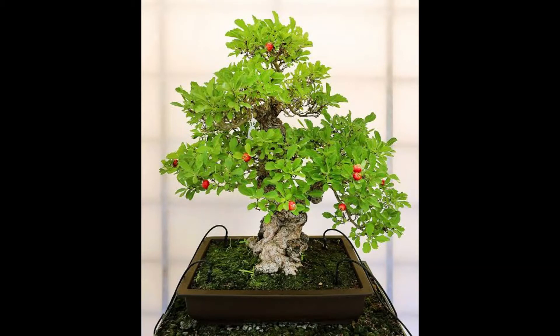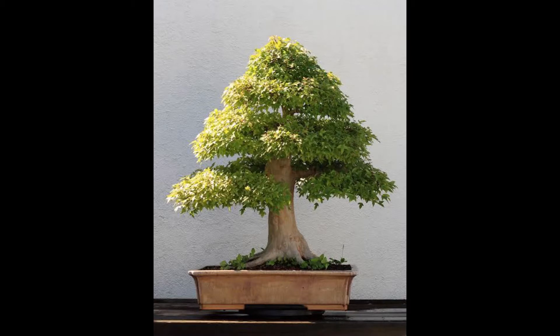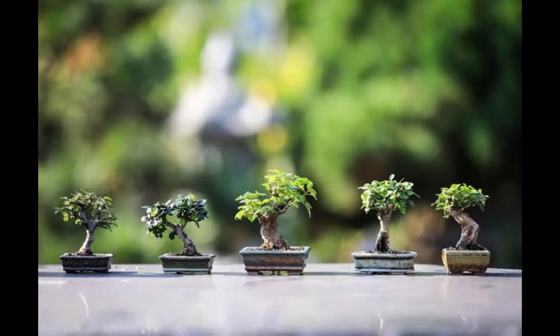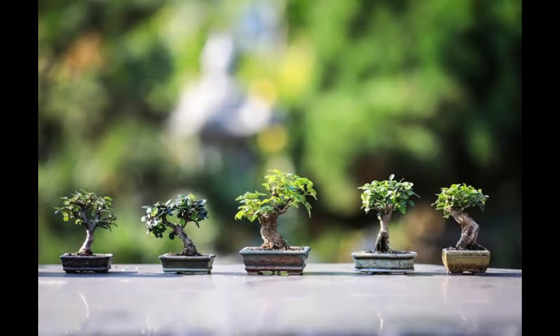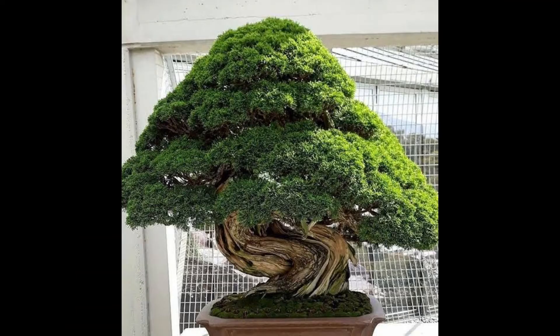Imagine a miniature orange tree laden with tiny fruits growing in a tray. Don't you think it would be very attractive? Well, the art of bonsai specializes in the miniaturization of trees by growing them in trays or containers. In Japanese, the literal meaning of bonsai is 'planted in a container,' and in Chinese it means 'tray scenery.' The small size of the tree and the drafting of foliage are maintained through a constant pruning of leaves and roots.